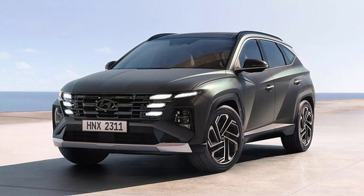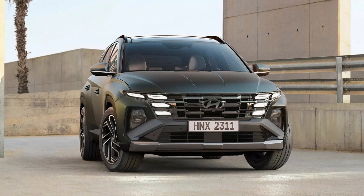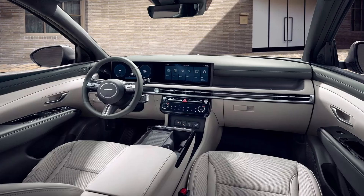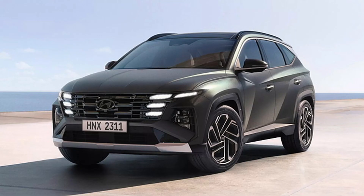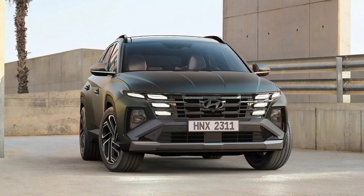Hyundai introduced the fourth-generation Tucson in India last year, marking its position as the company's flagship internal combustion engine (ICE) model. In a parallel development, the Malaysian market witnessed the facelift of the Hyundai Tucson LWB version, showcasing substantial interior upgrades. These significant enhancements hint at the prospect of a potential launch in India, possibly slated for next year.